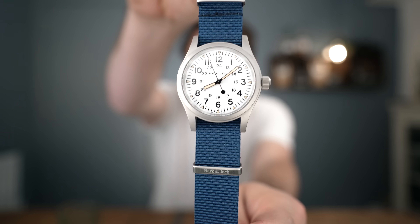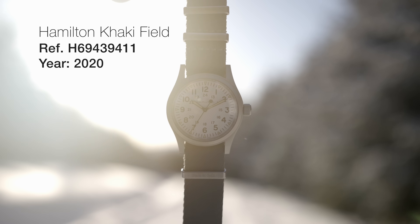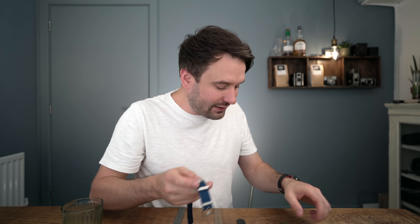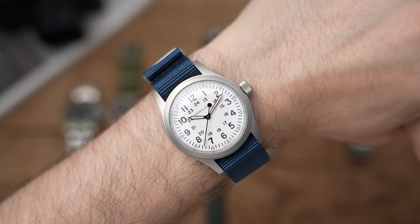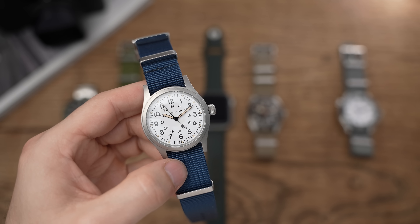Next watch is the Hamilton Khaki Mechanical Field Watch — the best watch, in my opinion, that you can get for under £500. This retails for around £300–400. This was actually a gift to me from Ben over at Wristworthy. It's kind of like the next step up from the CWC G10 — one of those watches that doesn't have to break the bank. The movement inside has 80 hours of power reserve. It's only got 50 meters water resistance, but it's not a water-bound watch. It's just a solid tool watch and that's what I love about it.